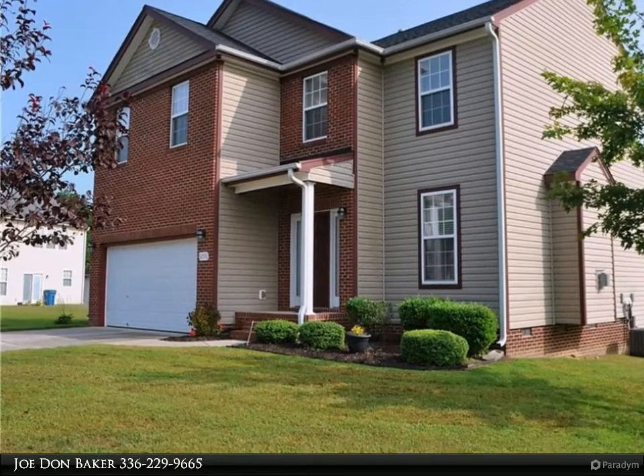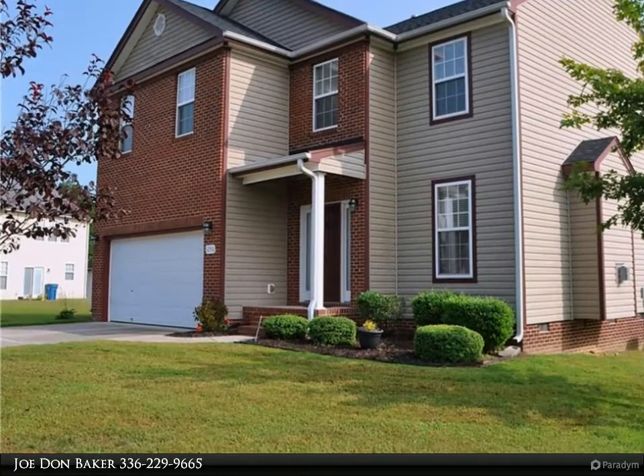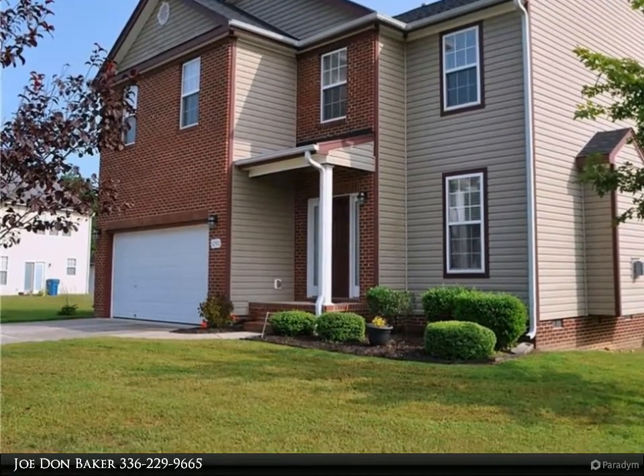Convenient for commuters to Burlington and Greensboro. Huge master bedroom and master bath has separate jetted tub. Each bedroom has spacious walk-in closets. You'll love it.